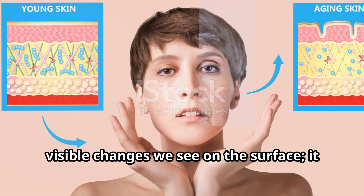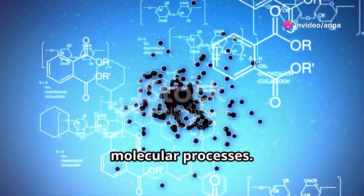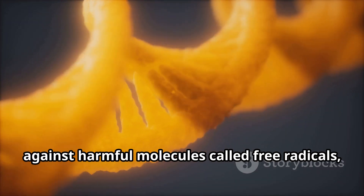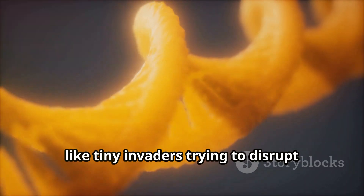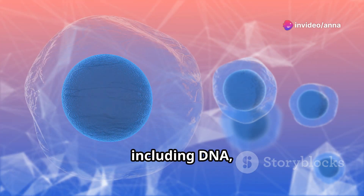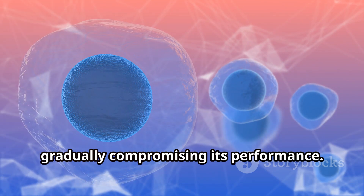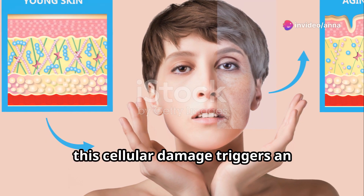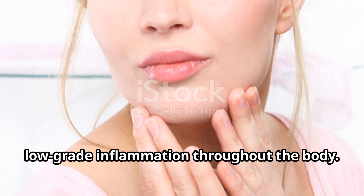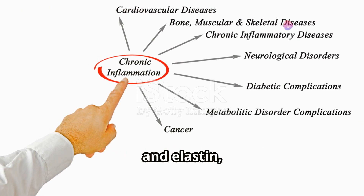The aging process is not limited to the visible changes we see on the surface. It also involves intricate cellular and molecular processes. Two key players in this process are oxidative stress and inflammation. Imagine our cells constantly battling against harmful molecules called free radicals — like tiny invaders trying to disrupt their normal function. These free radicals cause damage to cellular structures including DNA, proteins, and lipids. This damage, known as oxidative stress, is like rust accumulating on a car, gradually compromising its performance. Furthermore, this cellular damage triggers an inflammatory response, leading to chronic low-grade inflammation that further contributes to the breakdown of collagen and elastin, accelerating the aging process.